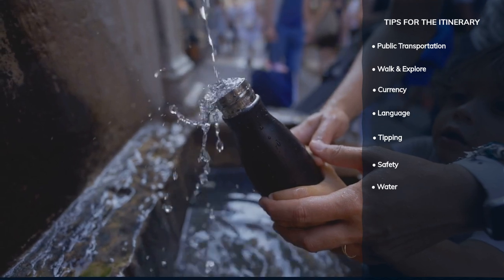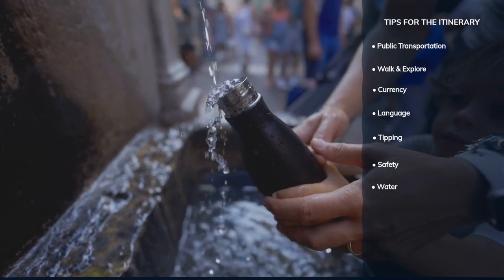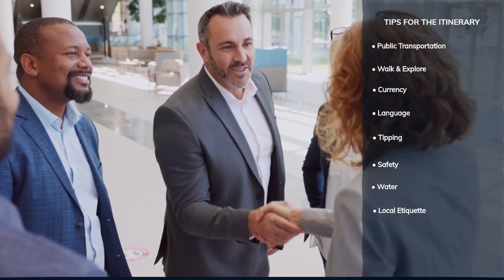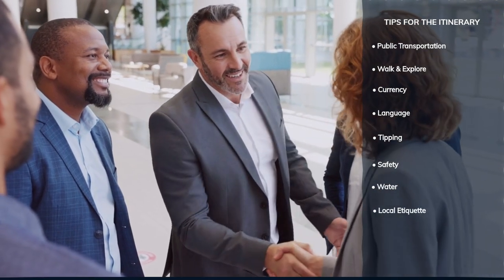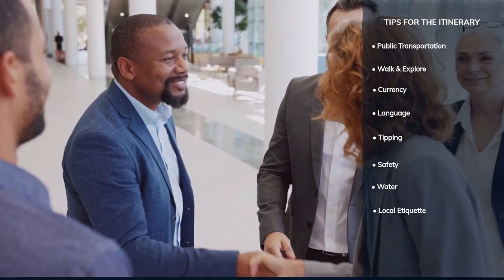Tap water is safe to drink in Budapest — carry a reusable water bottle to stay hydrated while exploring. Greet people with a handshake and maintain polite manners. Respect local customs and traditions to enhance your travel experience.